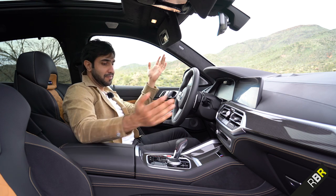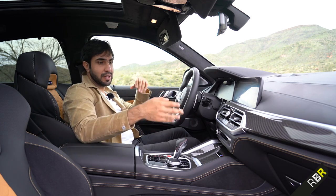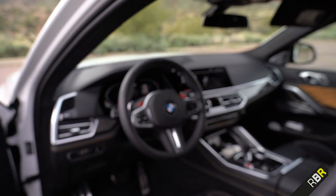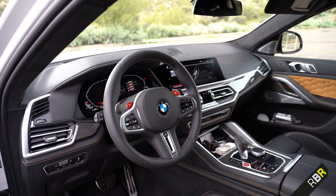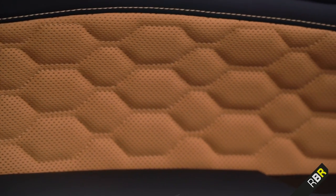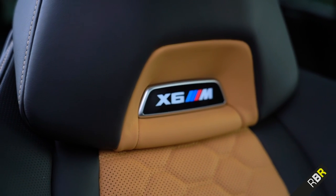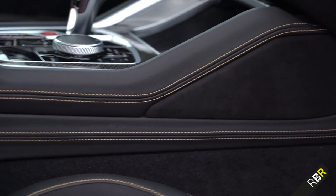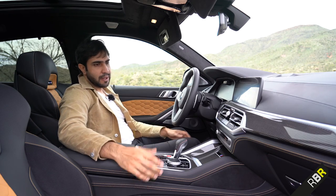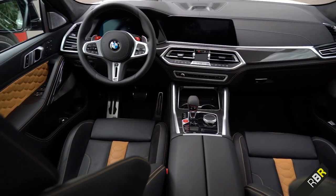How special looking is this interior? We've got bi-colour Merino leather, which accentuates things even further with dual-tone leather. You've got the hexagonal M-specific stitching, X6M badging at the top of these lovely and comfortable bucket seats, and leather that flows into the lower part of the dash and centre console, all stitched to match.